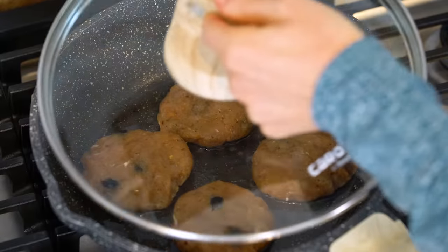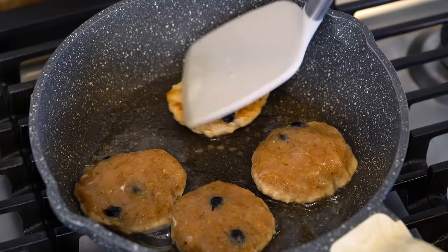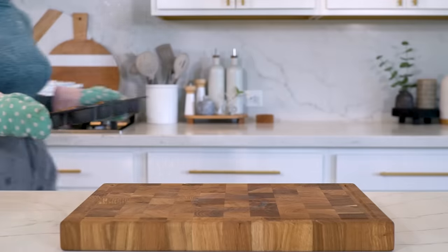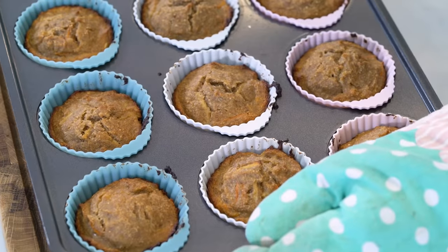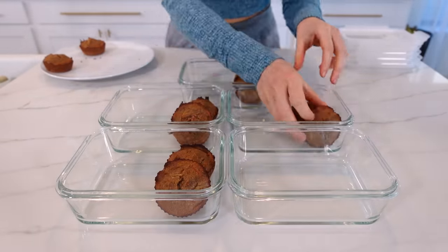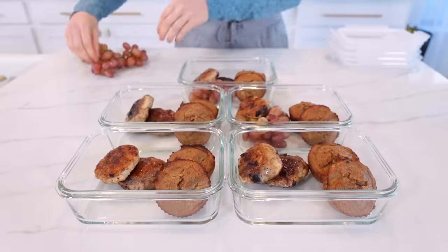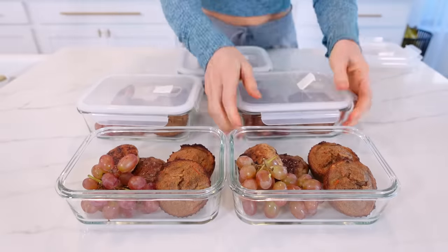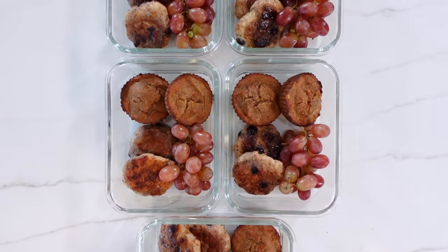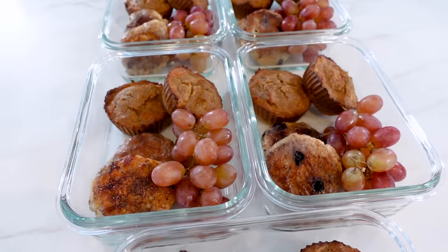In a skillet over medium heat add one tablespoon of avocado or coconut oil and cook the patties on each side until fully cooked through. I like to add a lid to trap in steam — this helps keep the turkey extra moist, which is important because leaner meats tend to dry out quickly. Once the muffins are done, let them cool for about 10 minutes before removing from the liners. Assemble breakfast meal prep containers with two muffins and two turkey sausage patties each. Optionally add some grapes for extra fiber, nutrients, and antioxidants. This breakfast is full of healthy fats and proteins to keep you full all morning.